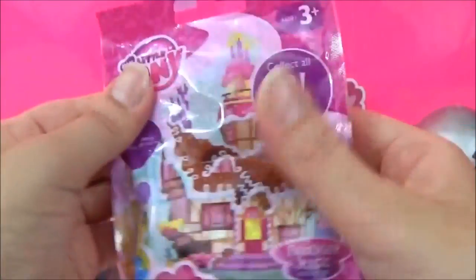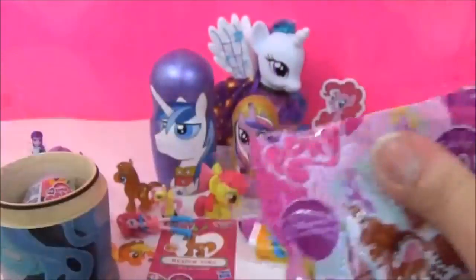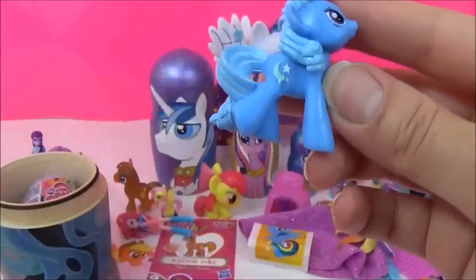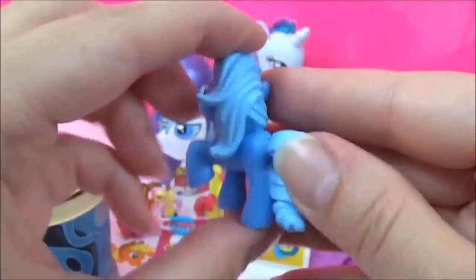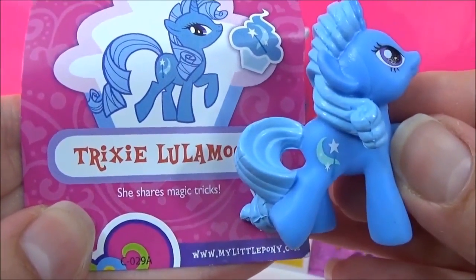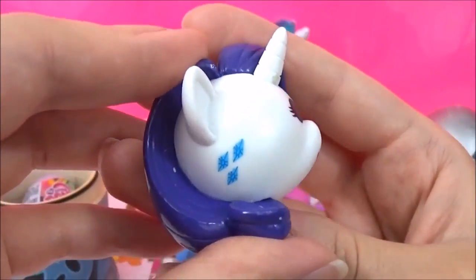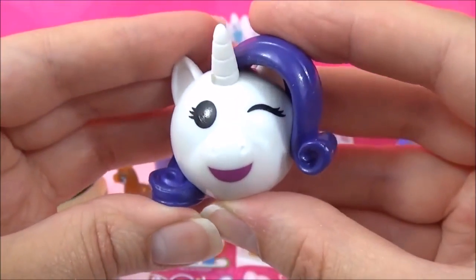We also got this Wave 16 Blind Bag! Let's see what pony we get! Trixie! Awesome! I love Trixie — she shares magic tricks. We also have this adorable Rarity MyMoji figure. I love them — they are so awesome and she is winking at us.